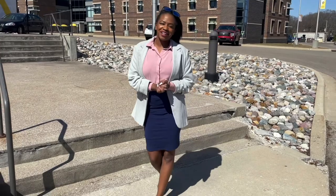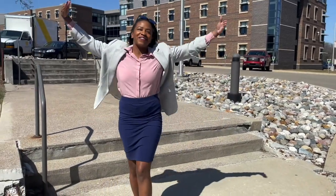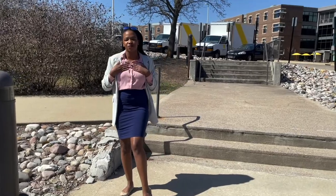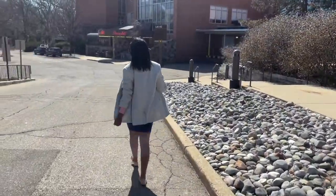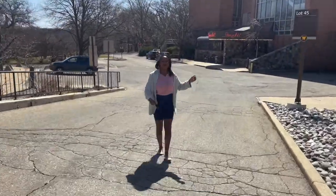Hey guys, welcome back to my channel. My name is Jasper Willis and I'm a realtor in Kalamazoo, Michigan with Five Star Real Estate with the Herrington Team. Today I decided to give you guys a tour of the great Western Michigan University. I am a WMU alumna, so I thought it would be really great to show you guys where I graduated from and show you guys a big part of Kalamazoo. All right guys, follow me.